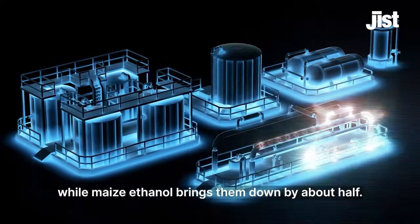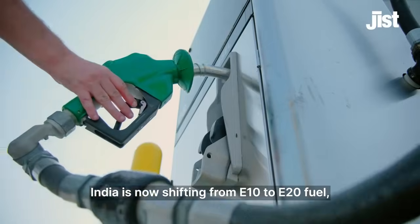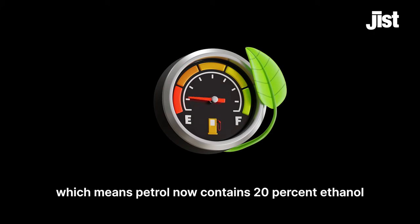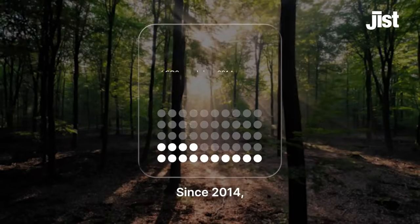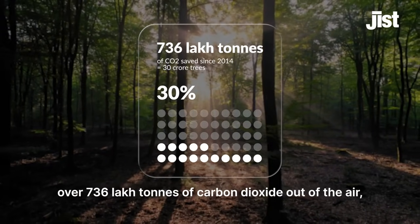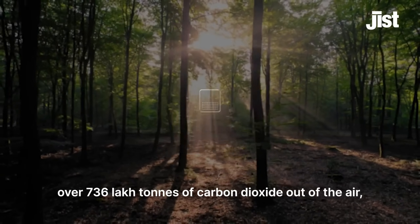Ethanol is also cleaner for the air we breathe. Compared to petrol, using sugarcane ethanol cuts emissions by nearly two-thirds, while maize ethanol brings them down by about half. India is now shifting from E10 to E20 fuel, meaning petrol now contains 20% ethanol instead of 10%. This switch cuts nearly a third more carbon. Since 2014, India's ethanol program has already kept over 736 lakh tons of carbon dioxide out of the air — the same as planting 30 crore trees.